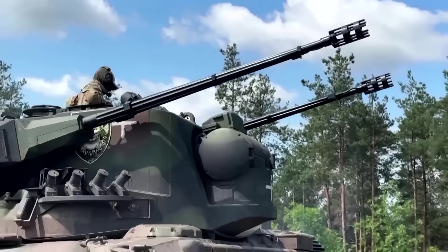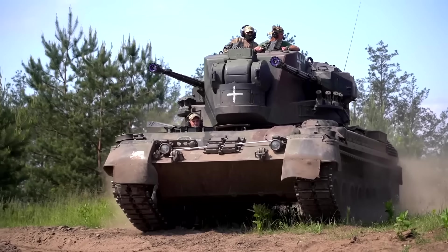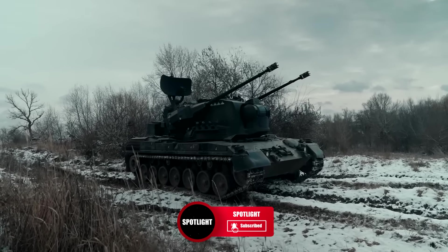What do you think about the Gepard? Let us know in the comments and please like this video if you enjoyed it. If you want to see more videos like this one, then subscribe to Spotlight for more.